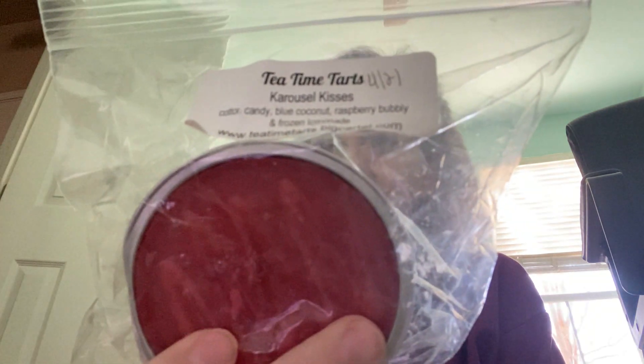I have Tea Time Tarts — carousel kisses, cotton candy, blue coconut, raspberry bubbly, and frozen lemonade. That one smells really sweet. We'll see.